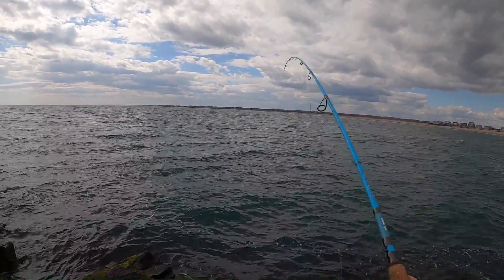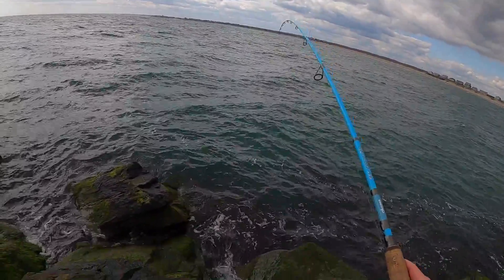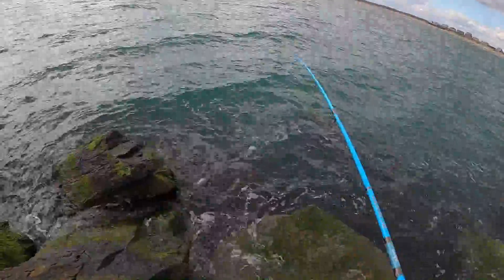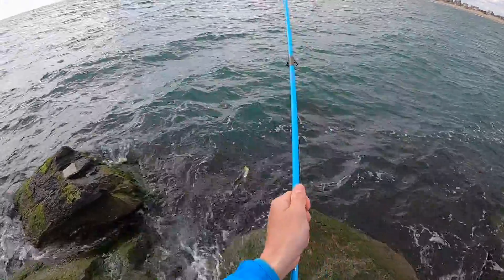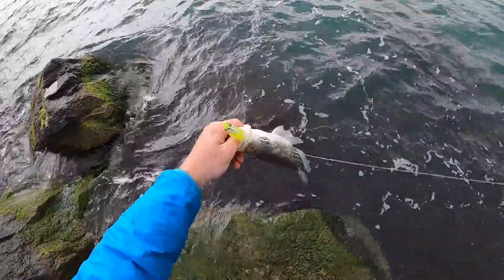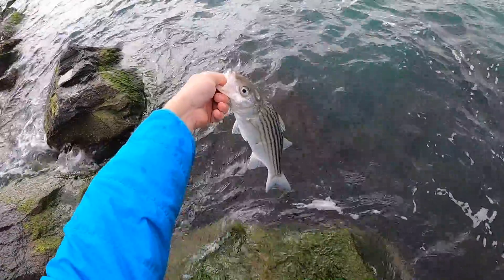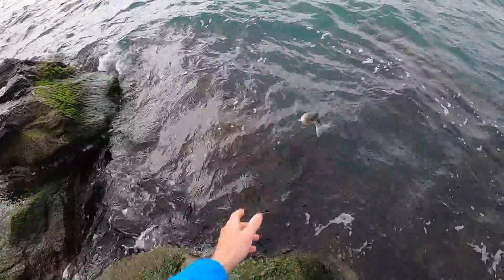Oh — there we go, fish on! Nice. He is absolutely tiny, but he's got a couple of lice on him — he's healthy looking. That's an eight-inch fish, but he's fresh. Let's go!